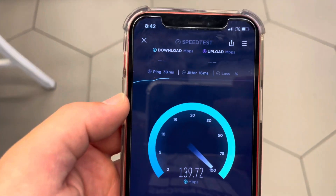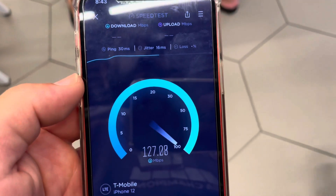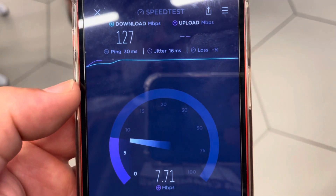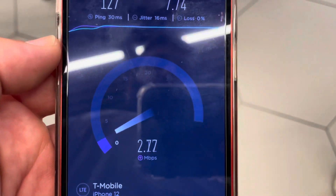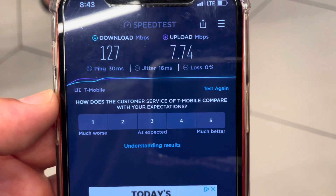For ping we got 30 milliseconds, jitter around 16 milliseconds, no packet loss identified. 127 megabits per second on the downlink — plenty of capacity there. The uplink is a bit low but serviceable at 7.74 megabits per second. Thanks for watching, we'll see you guys in the next video.